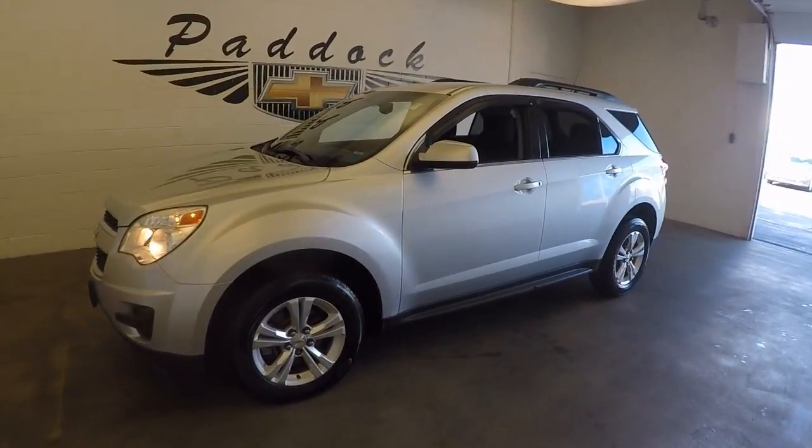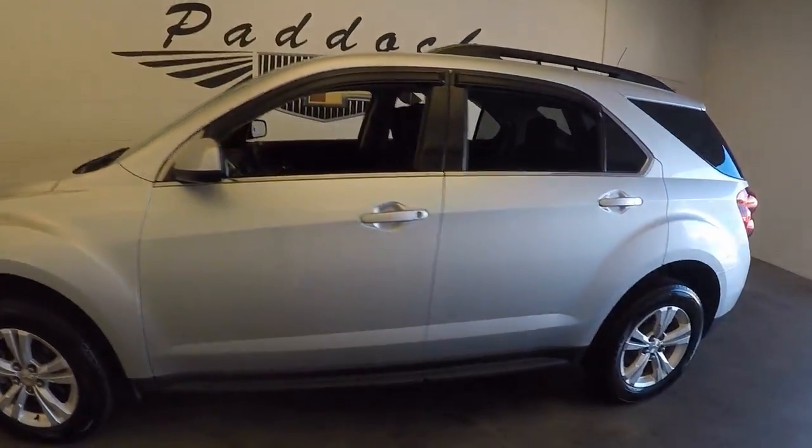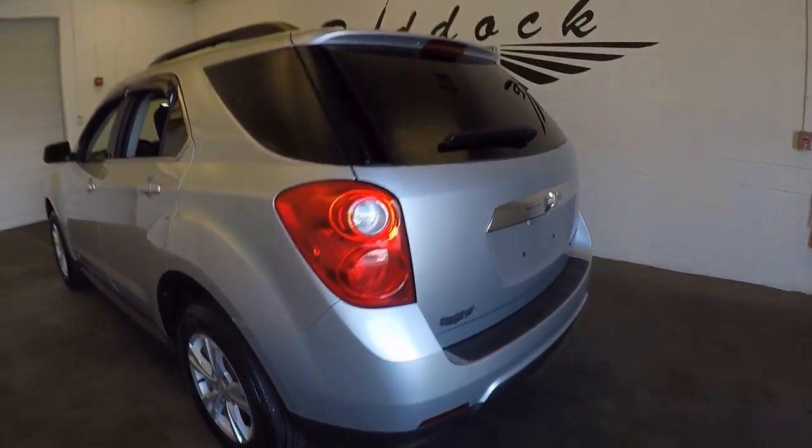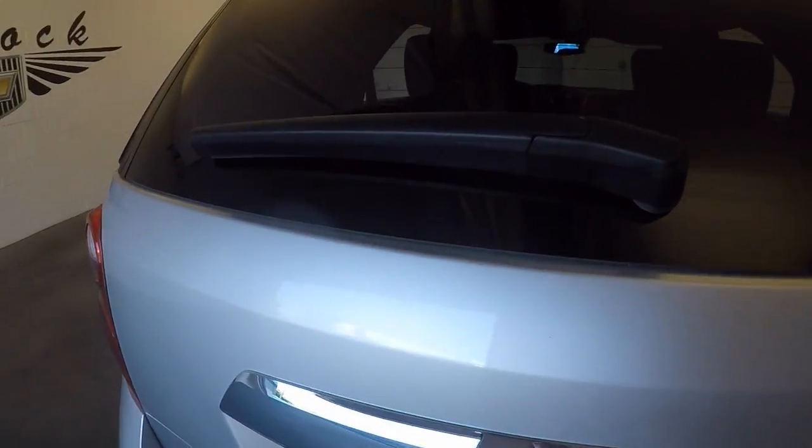This is a 2011 Chevy Equinox, great shape, nice bright silver, good L.A. wheels, great tires, plenty of space in the back.